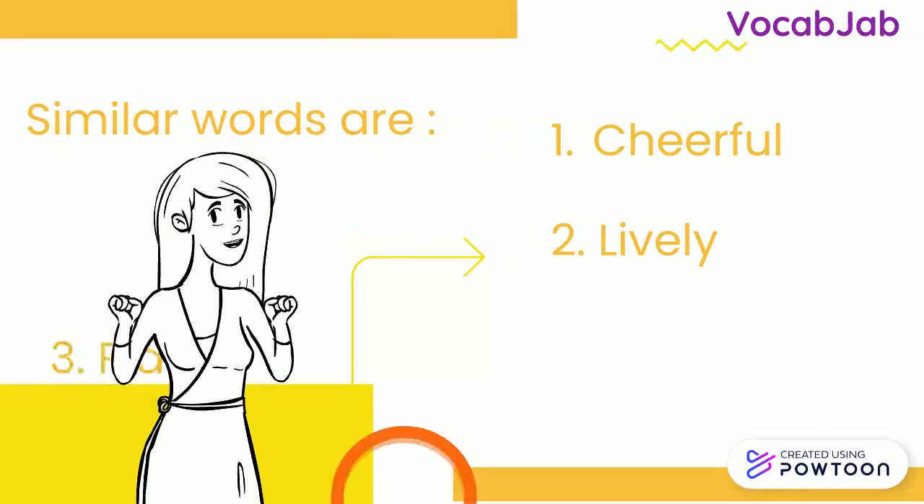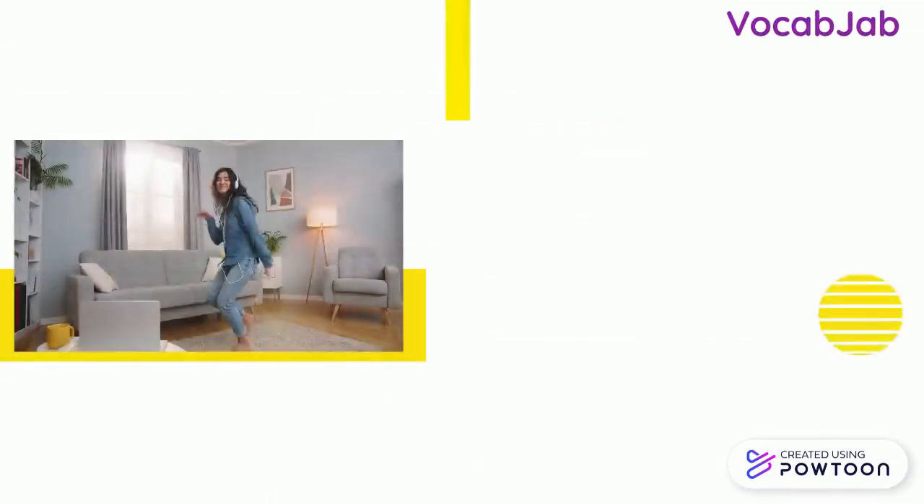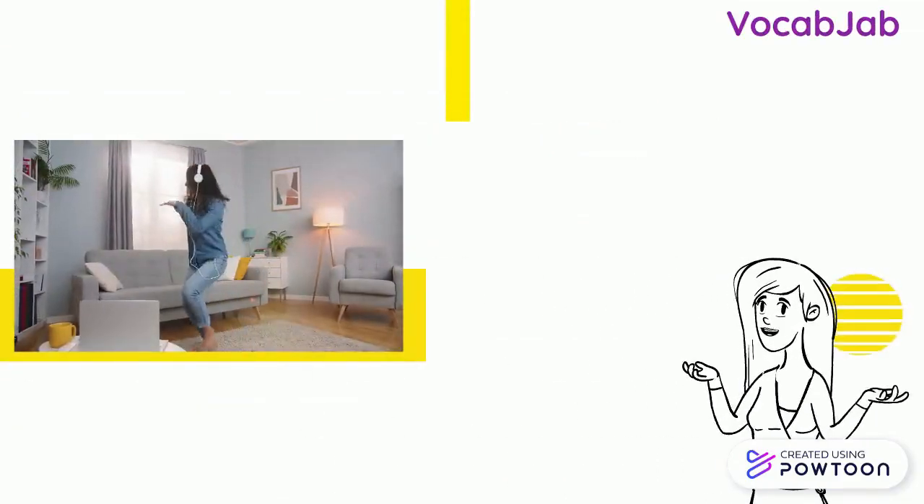Cheerful, lively, playful are some similar words to frolic. Now let us see how we can use the word frolic in a sentence.